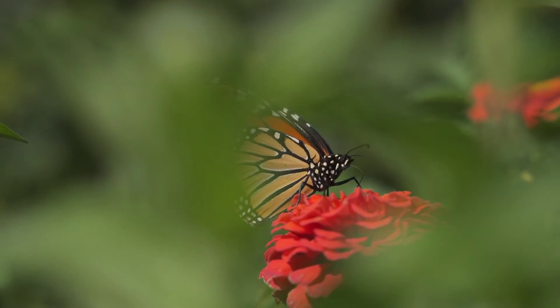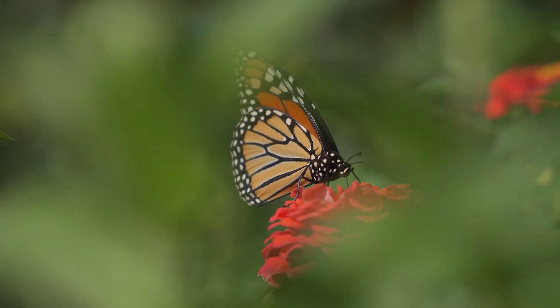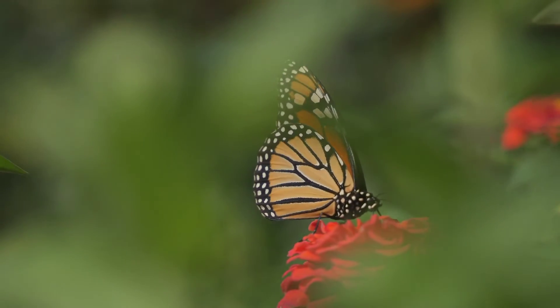In the USA, they say that Monarchs travel 3,000 miles every year. The lifespan of the Monarch butterfly is two to six weeks.